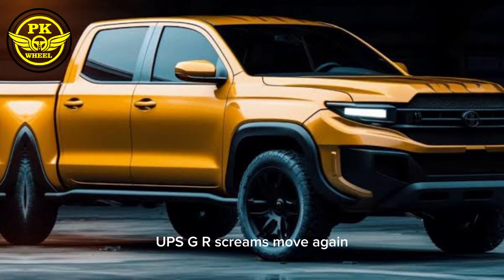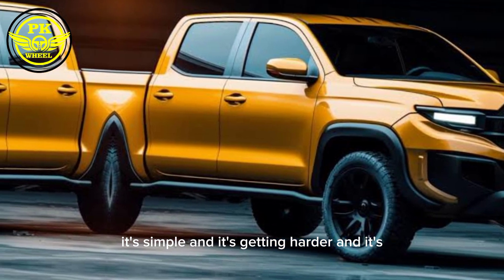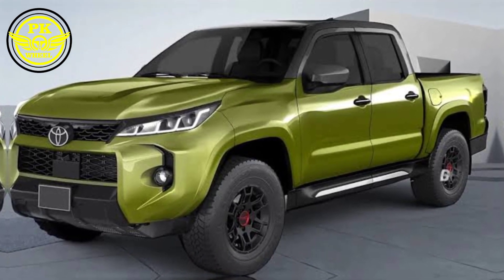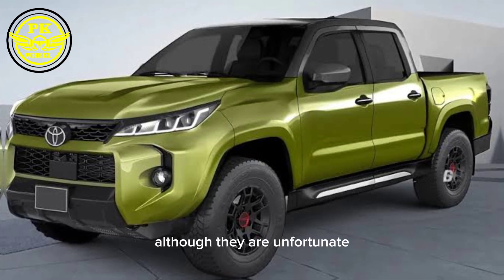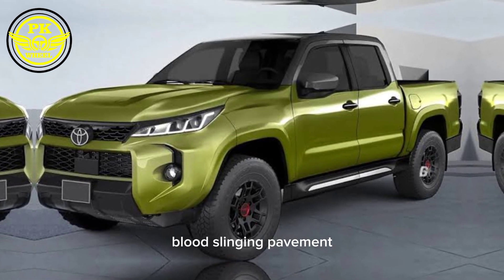The Hilux GR screams 'move or get moved.' Its imposing stance with a wider track and raised ride height makes it clear this truck means business. The aggressive grille flanked by menacing LED headlights dares any obstacle to stand in its way. And those knobby off-road tires — they're like war paint, a promise of unmatched traction and mudslinging mayhem.